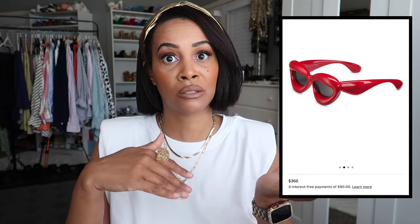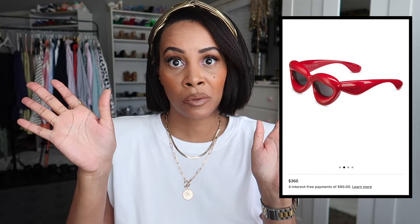The next sunglass dupes are inspired by Loewe — the Loewe Inflated cat-eye sunglasses, which retail around $300–$360. I saw fashion influencers wearing these during fashion weeks everywhere, and I couldn't help but find the designer dupe. I found them on Amazon, and let me show you how obsessed I was.